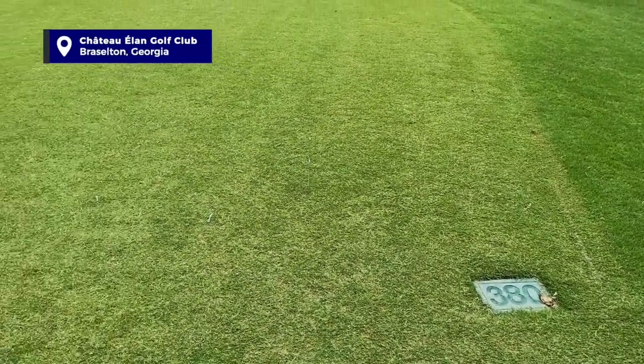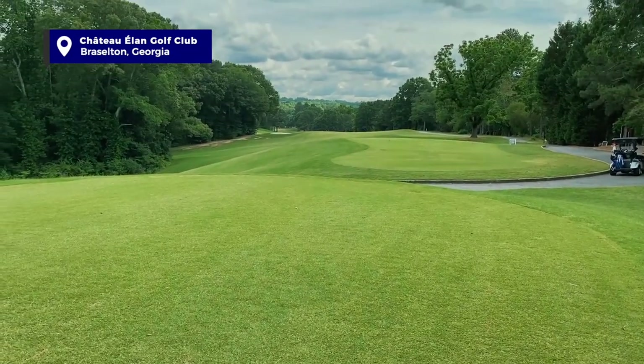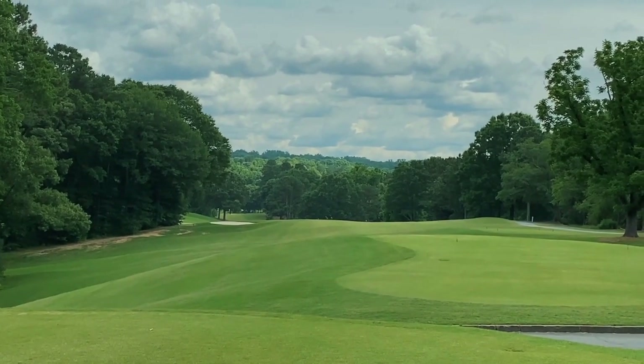Welcome to Chateau Elan. Hole number one is a 380-yard par four from the silver tees. Pretty straightaway. Looks like I'm just aiming for that 150 stake. I have a three iron — just want to get in play here. Nice introduction hole to the course.